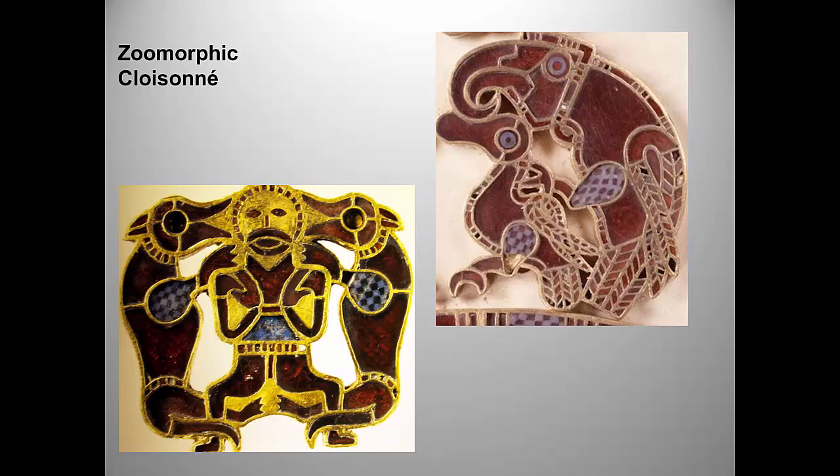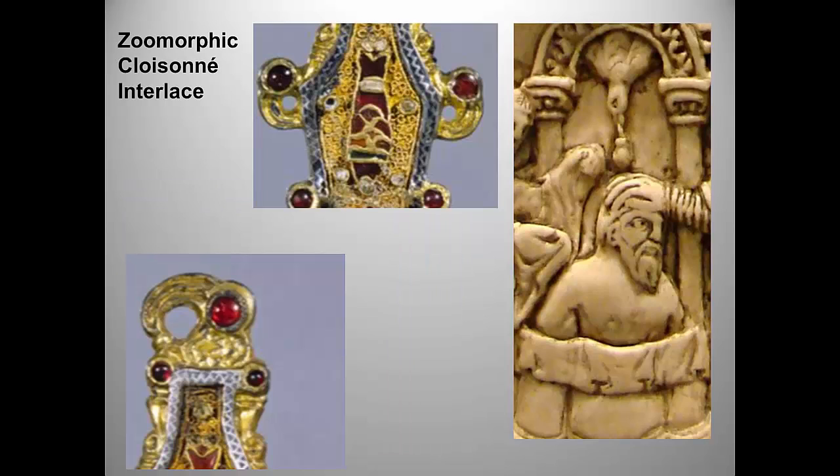Zoomorphic is just what it sounds like: in the form of animals. The animal shapes on the purse cover are really intriguingly bizarre — you have two wolves either whispering secrets to the man in between, or maybe taking a nibble on his ears. Then you see what looks like an eagle embracing, or is it devouring, a duck. We can only guess at the significance of these symbols. Cloisonné refers to patterns formed by soldering thin metal wire to a metal backing and then filling the spaces with precious stones, glass or glass paste, or enamel fired to look like jewels. The elaborate knot patterns of the metal are known as interlace, and we'll see more of this when we turn to Celtic illuminated manuscripts.